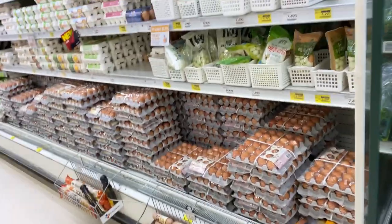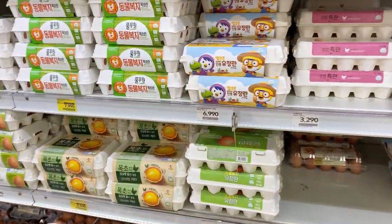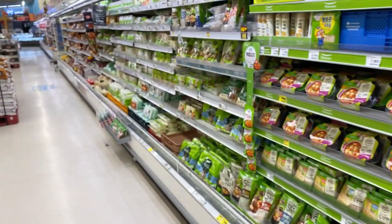And over here you have your egg section — this is where they sell the eggs: quail eggs, chicken eggs. There's even a photo on the egg package. I hope they don't sell penguin eggs! If you like what you saw, please don't forget to like and subscribe to my channel. This supermarket is called Homeplus — it's a big chain supermarket here in Korea. You also have E-Mart and Lotte Mart and other supermarkets in Korea.